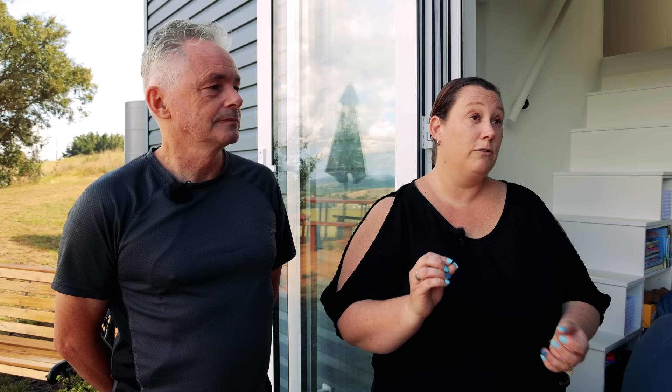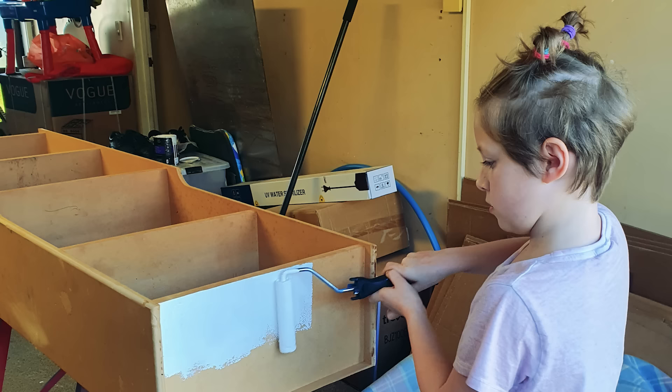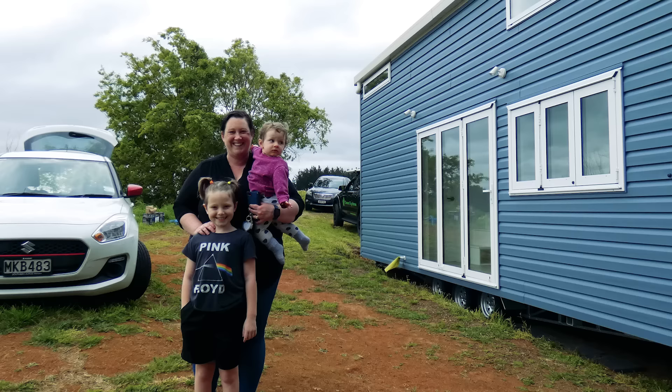We watched a lot of videos, went to a couple of tiny house expos which were really eye-opening, and it gave us the ability to really look at downsizing the things that we had, realizing that we don't actually need as much stuff as we had accumulated. We're really proud of this journey and we've created something that really works for us.